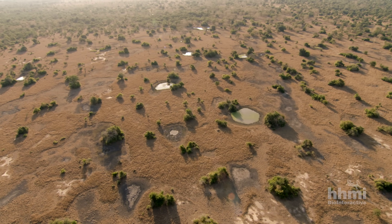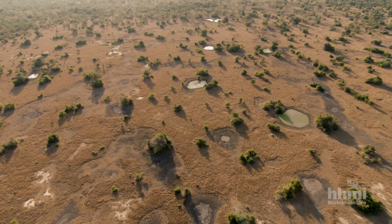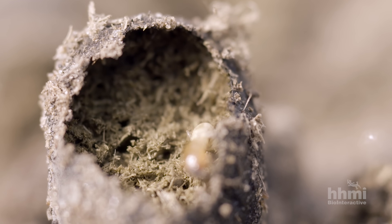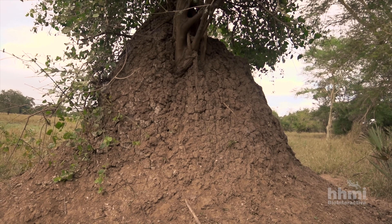These species live in savannah — grasslands interspersed with small clumps of trees. At the heart of each clump is a termite mound. Termites concentrate soil nutrients and moisture, enabling the growth of palatable trees and shrubs rarely found elsewhere.